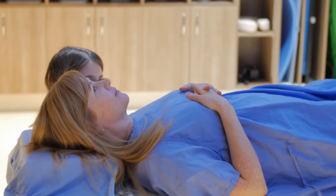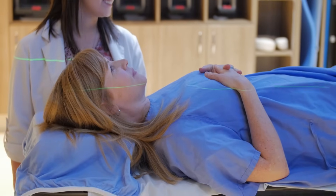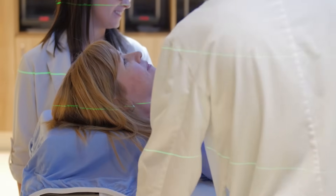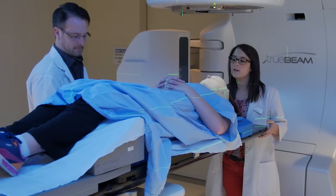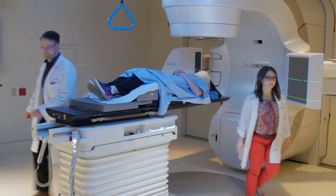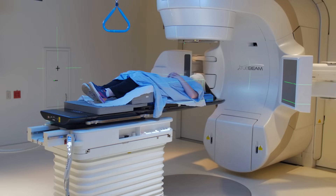Then we raise the bed up underneath the machine and manipulate the patient's body to line them up with the tattoos they had previously from the CT simulation. Once we're happy with the patient's positioning, we let them know that we are leaving the room and ask them to hold still. The radiation therapy staff, as much as they would like to be in the room with the patient during treatment, we can't — so we have to stay outside.